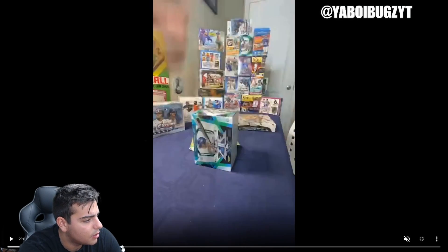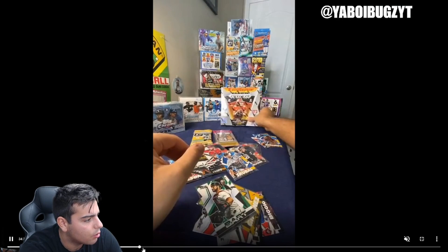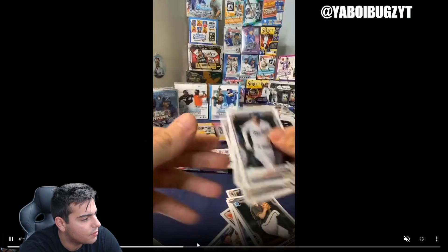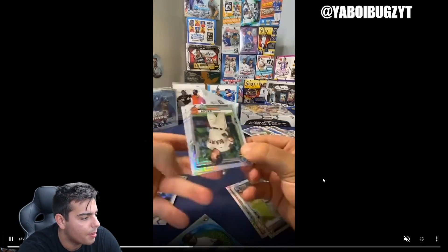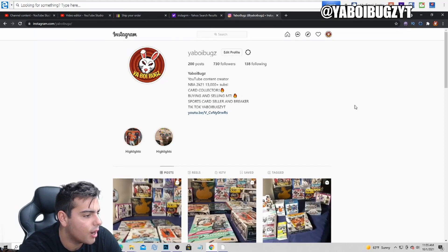We also have some Topps Fire blasters and some people just ripped some Bowman Chrome 2021. We'll show you that in this video as well — pretty decent stuff, you can just watch for yourself. Go follow the Instagram. We open up a Bowman mega, Bowman 2021, and a bunch of other stuff in this video.